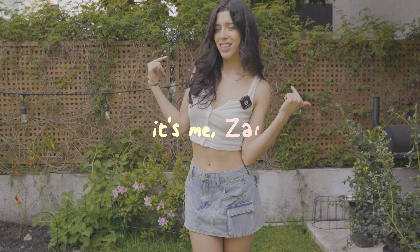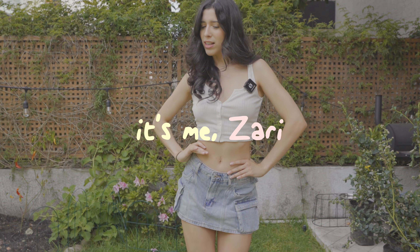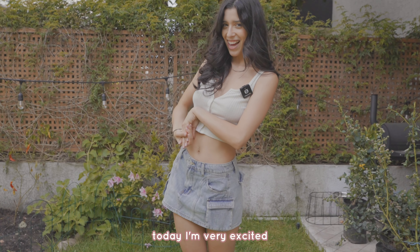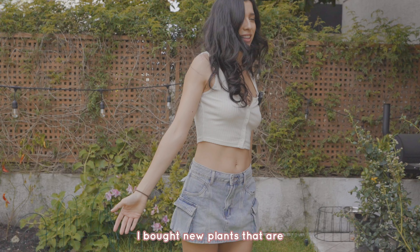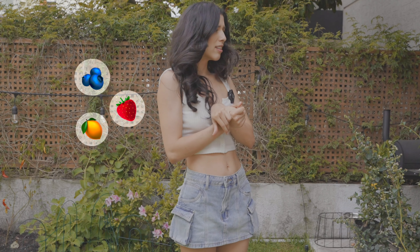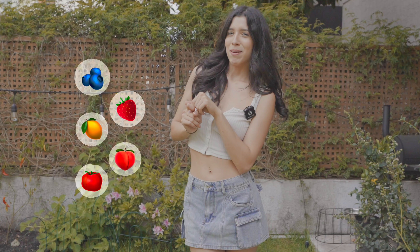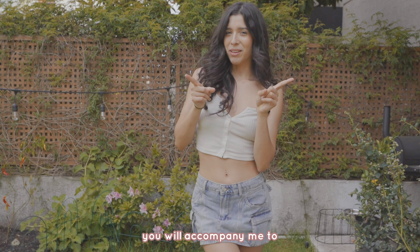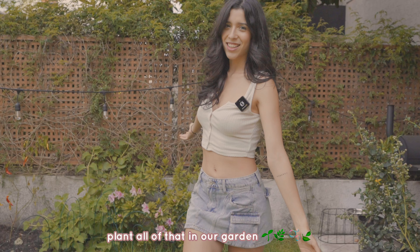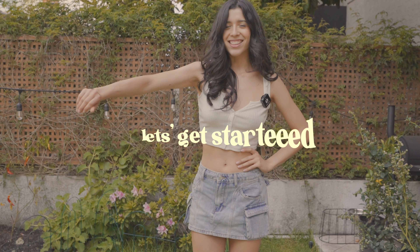Hello everyone, it's me Sari! Welcome back to my YouTube channel. Today I'm very excited — I bought new plants: blueberries, strawberries, lemon, peaches, and cherry tomatoes. Today you will accompany me to plant all of that in our garden, so let's get started!